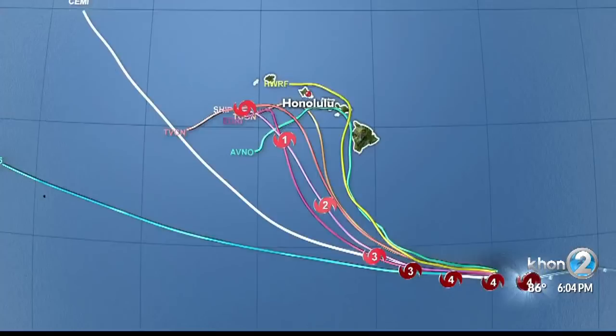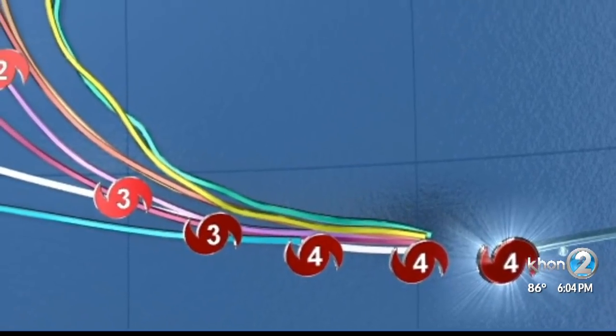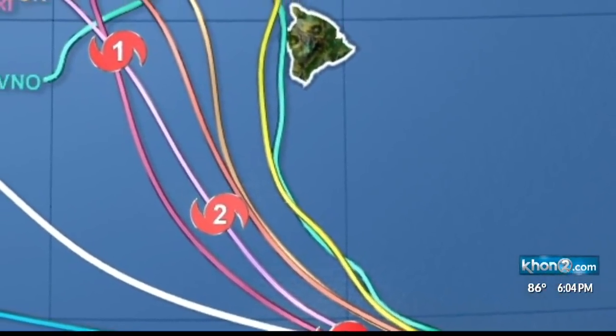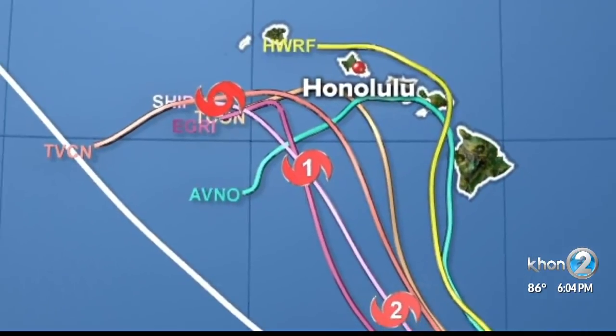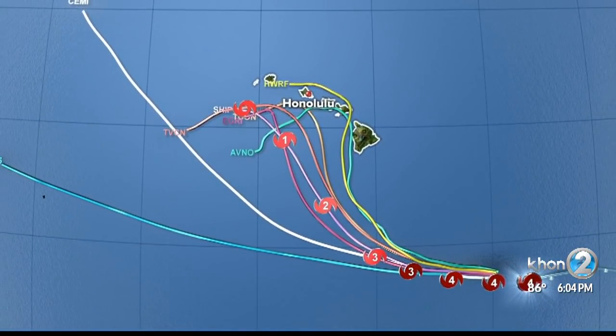Known as spaghetti models, each track is a simulation of where the storm is expected to go, and they can vary greatly several days ahead. That's because each track is generated by different computers and they use varying amounts of information to figure out the storm's path. Over the years, forecasters say no particular model has stood out better than the others. After the 2017 season, every hurricane that made landfall in the Atlantic had a different computer model that verified best.